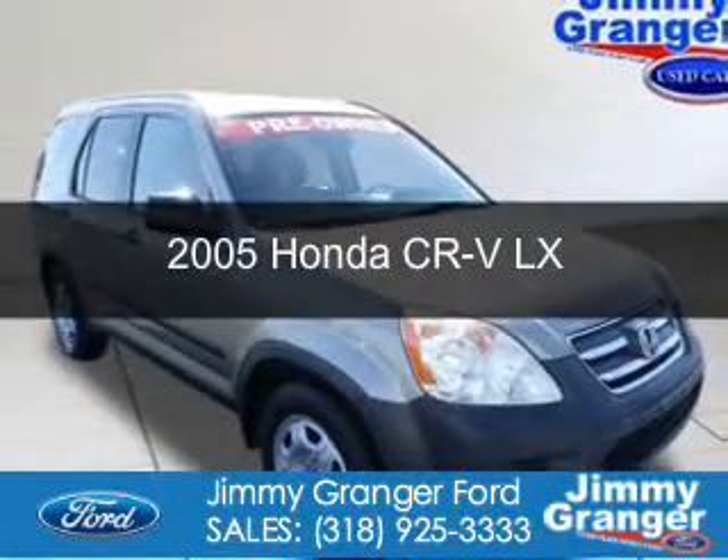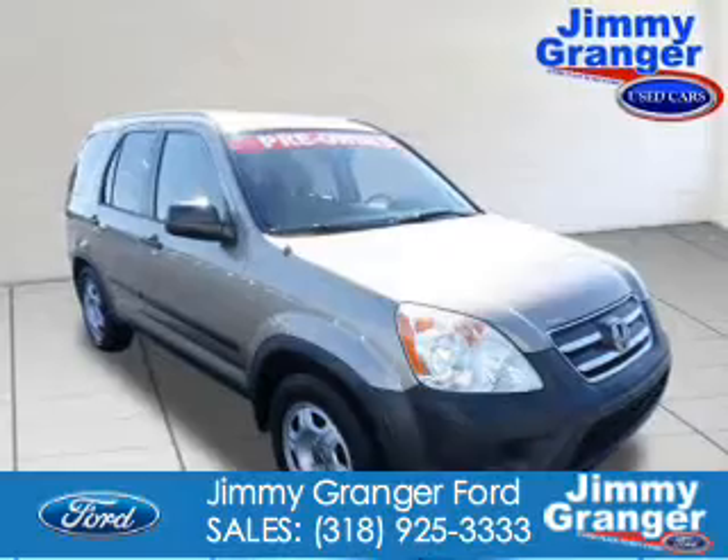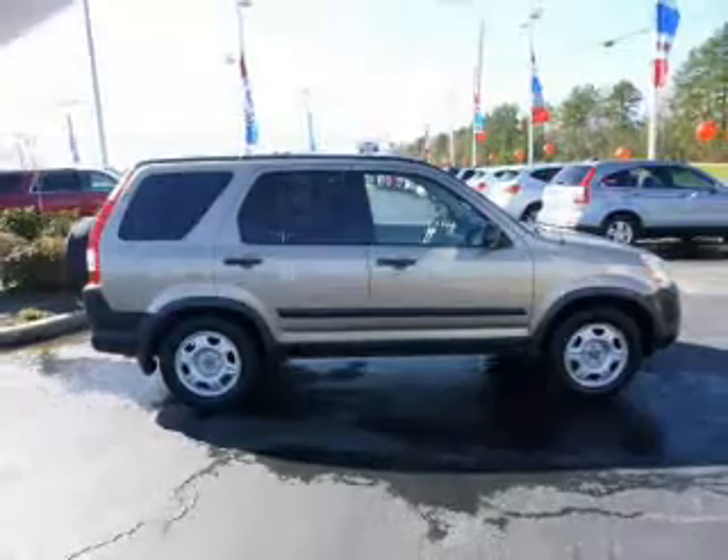This is a used 2005 Honda CR-V. It's powered by front-wheel drive, a 2.4-liter, four-cylinder engine, and a five-speed automatic transmission.